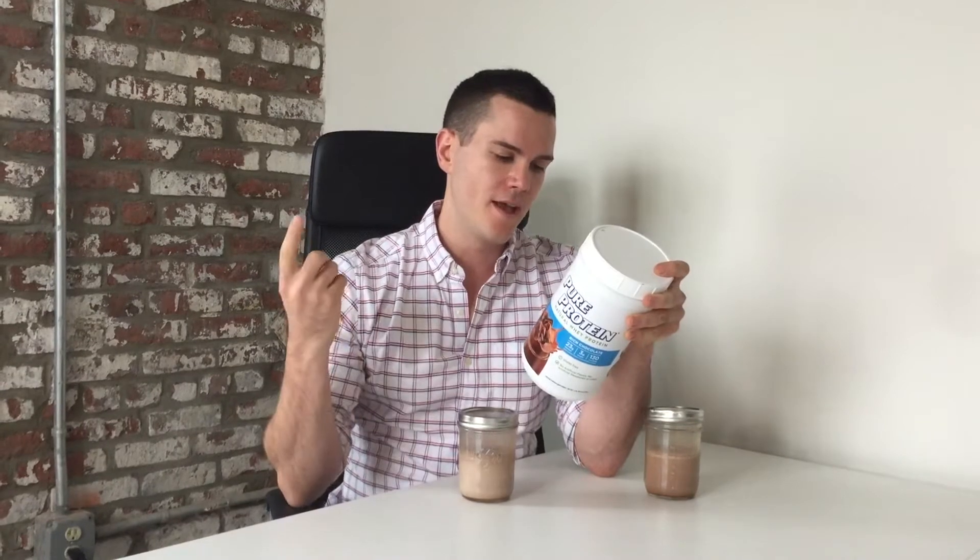A few things to point out: it does contain soy if that's an issue for you, and it contains fructose. It's also worth noting there are no digestive enzymes in this product, even though it contains 5 grams of carbs and 3 grams of sugar. There is likely lactose in this product and there's no enzymes like lactase or anything like that, so if you have digestive problems from lactose or generally from consuming protein powders, you might want to steer clear.